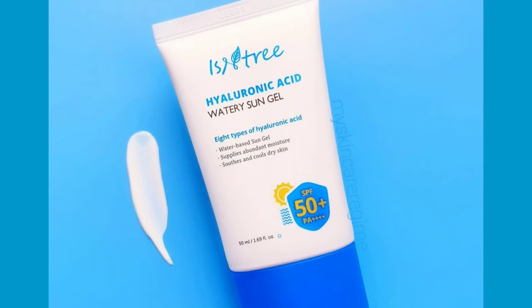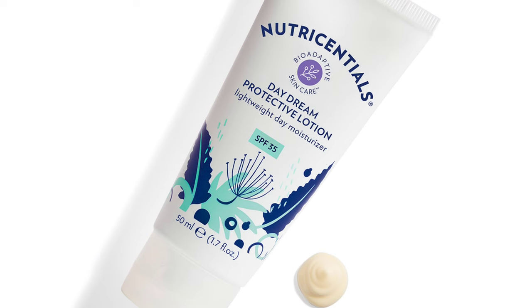If you want to know more about the ingredients mentioned in the article, the link will be in the description. Knowing all this, what are the perfect sunscreens that stop blue light damage to our skin? When it comes to my favorite sunscreens that incorporate the above ingredients, I have two recommendations for you. These are ones that I've tried and are not sponsored. The first is a Korean sunscreen called Isen 3 Hyaluronic Acid Watery Gel SPF 50+ PA++++, and second, an American product called NuSkin's Nutri-Sensual Daydream Protective Lotion SPF 35.